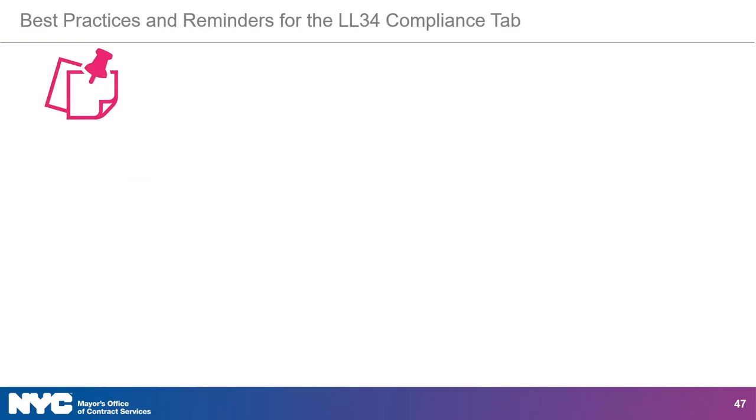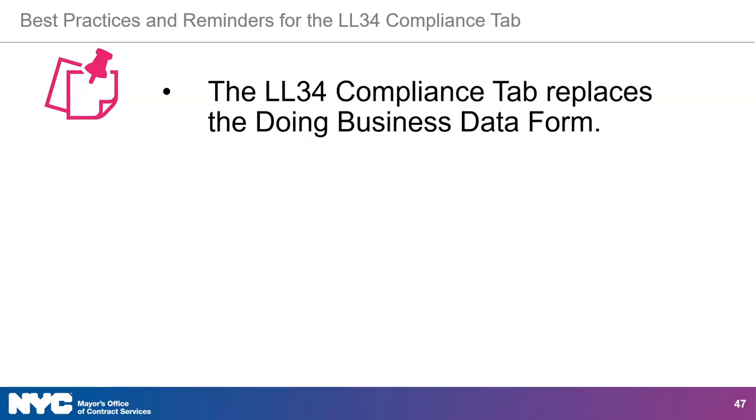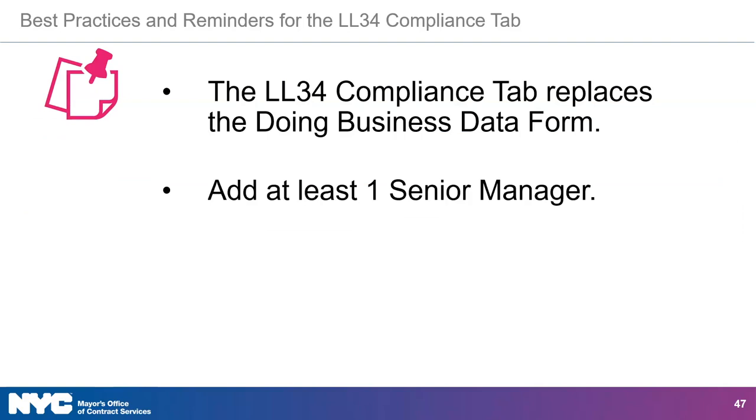Here are some best practices and reminders for the LL 34 Compliance tab. Answering information in the LL 34 Compliance tab replaces the doing business data form. This information must be completed by a vendor admin. At least one senior manager must be added.